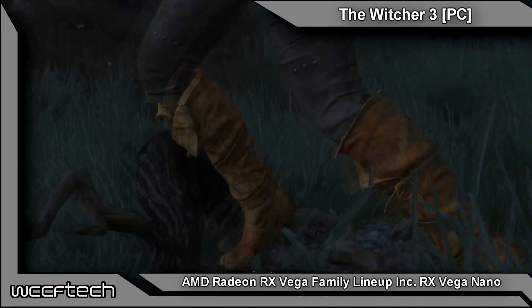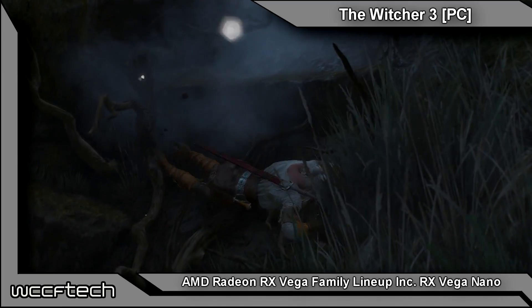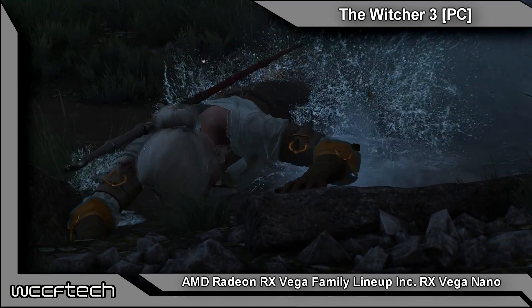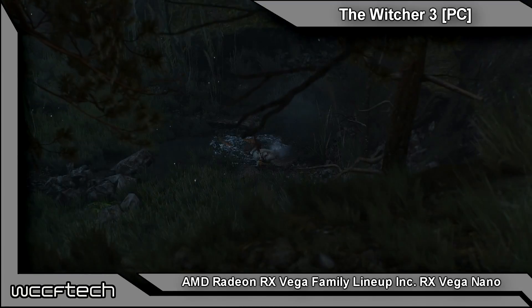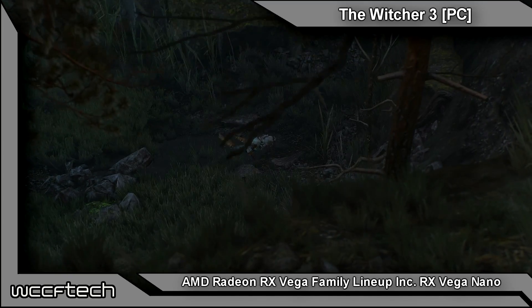Welcome back to WCCF Tech TV. This is Keith, and we've got more information and official slides that have leaked out for Radeon RX Vega, including a picture of the new RX Vega Nano — or at least that's what we're assuming the name is going to be.